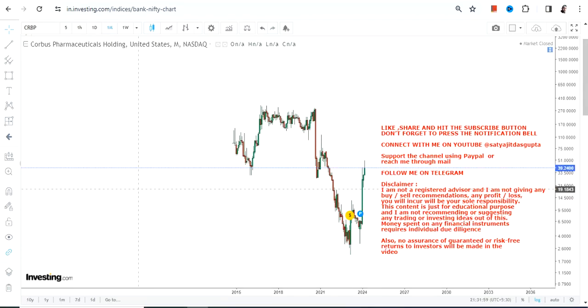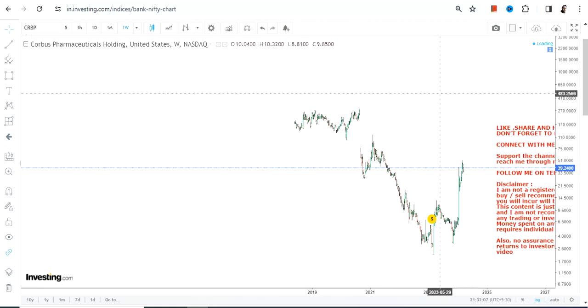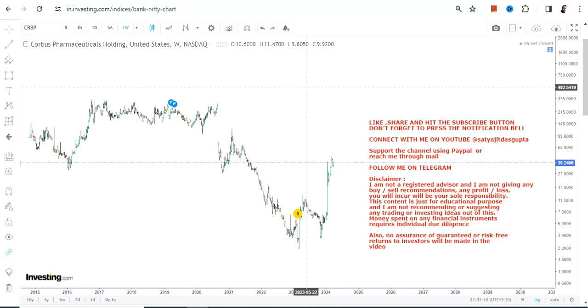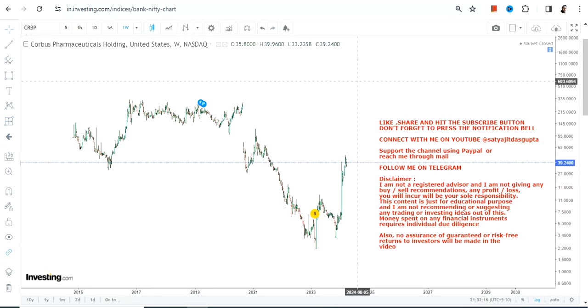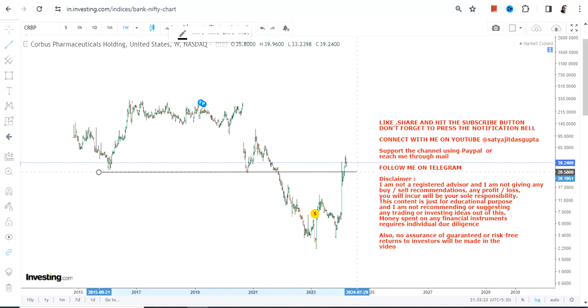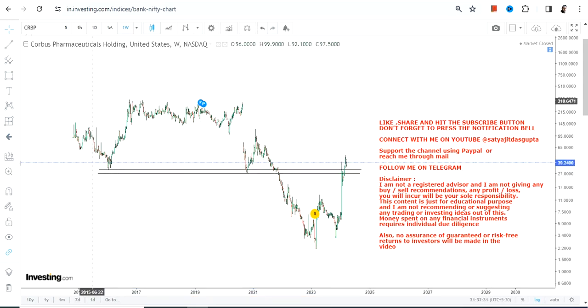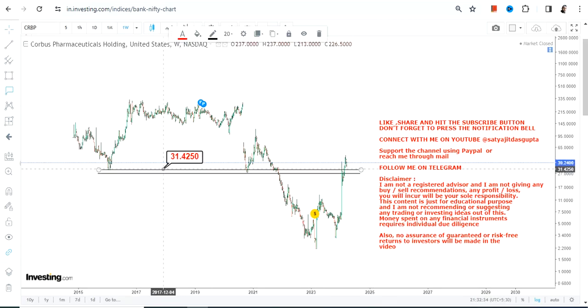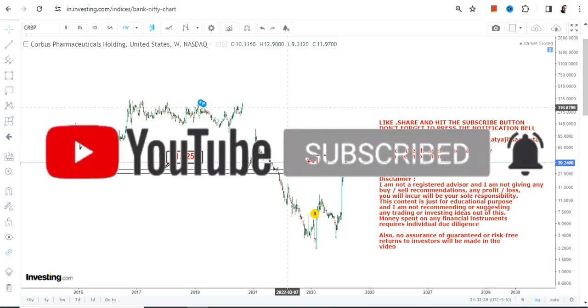Welcome to the channel. We're going to discuss CRBP stock, or Corbus Pharmaceuticals Holdings. Looking at the weekly price chart, the stock has already moved quite a lot — nearly 1700% from the lows. The important thing to understand is the sustainability of CRBP stock at or above these two very important levels, which were previous support levels. Most importantly, it has retained all of its gains, which shows quite a strength.